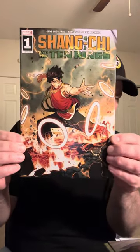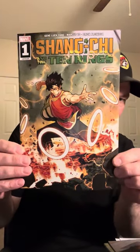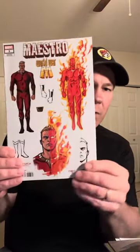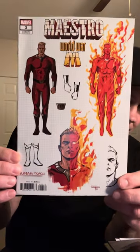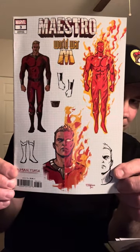I got this small key here — Shang-Chi and the Ten Rings number one. It's a Walmart exclusive because of the gray back. Pretty nice little piece. Then I got Maestro: World War M issue number three, and I guess that's the Human Torch on the cover — not entirely sure what Maestro is about, but there's definitely Human Torch right there.